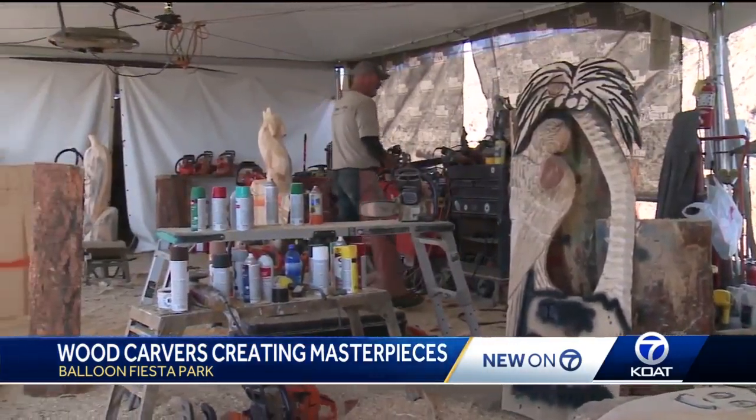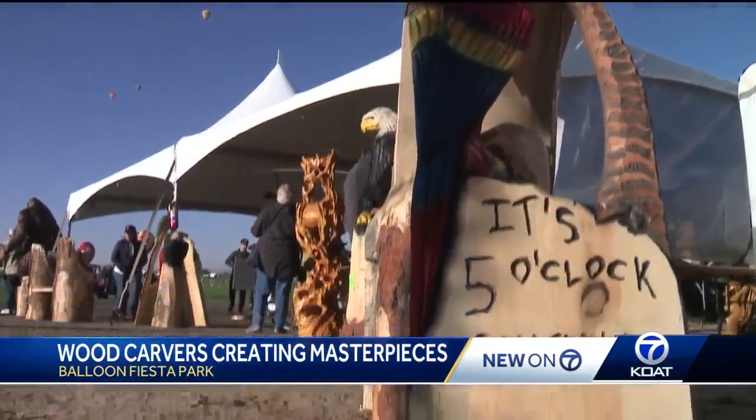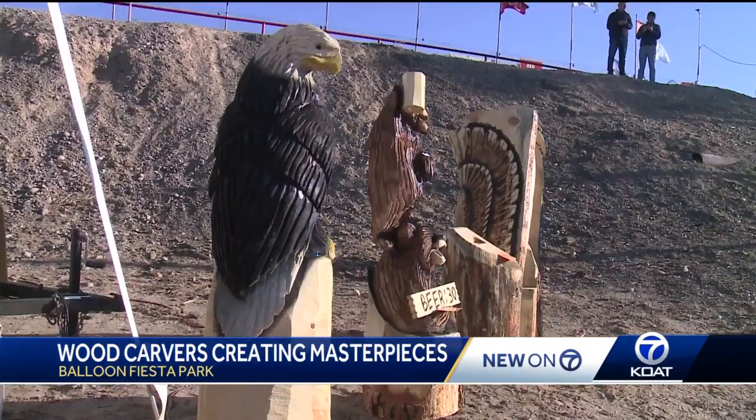These carvers get inspiration everywhere they go, and you can imagine the loads of it they find here in the land of enchantment. In Albuquerque, I'm Sasha Lenninger, KOAT Action 7 News.